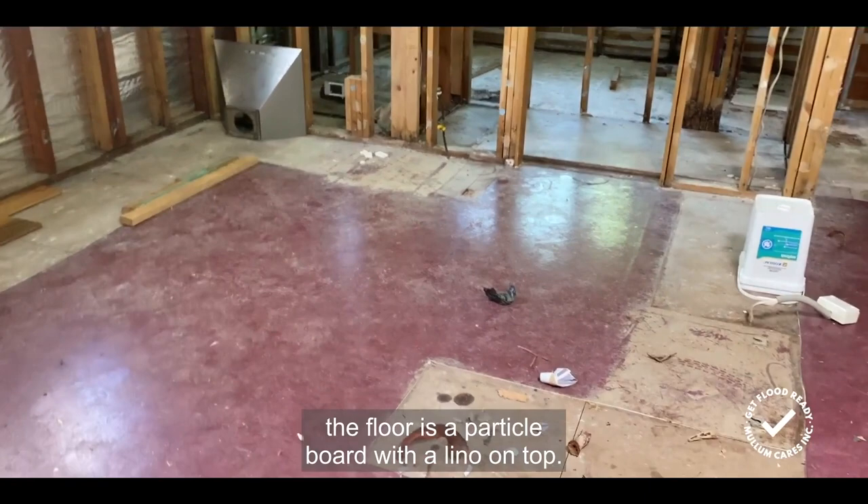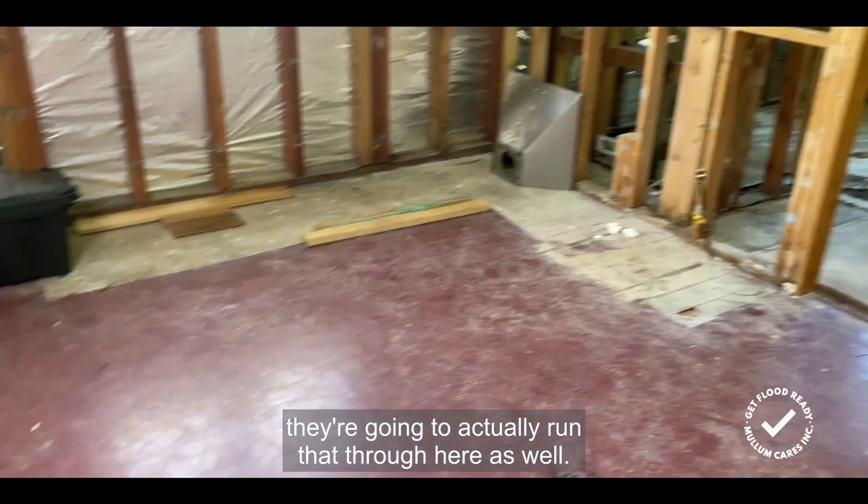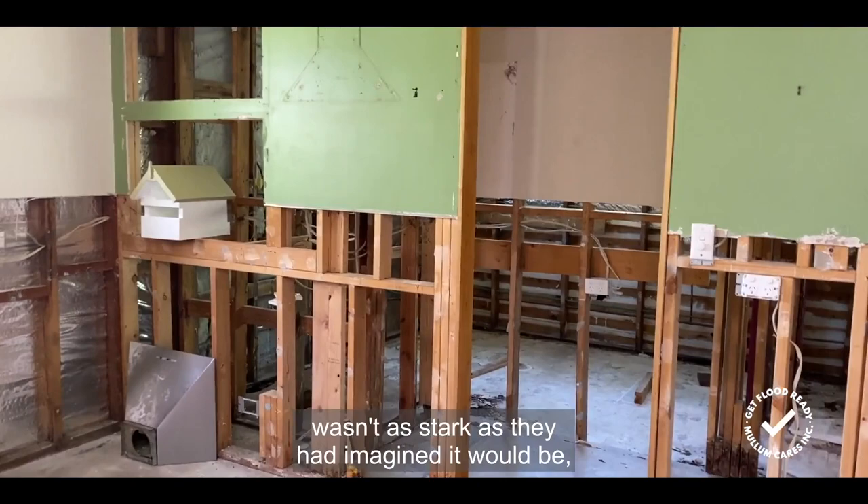In this kitchen and dining area the floor is a particle board with lino on top, so this is going to be replaced. Gary and Denise see the benefit of hardwood flooring and they're going to run that through here as well. They were surprised that the difference in price wasn't as stark as they had imagined — replacing lino on a yellow-tongued floor was actually pretty expensive.